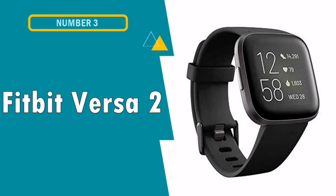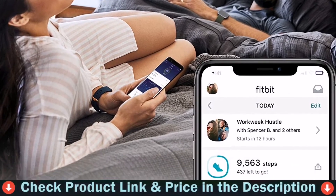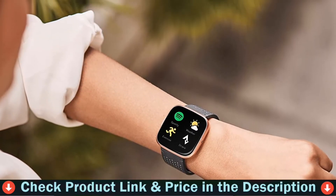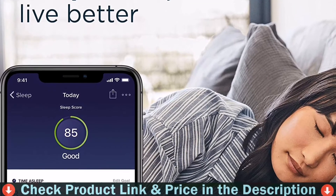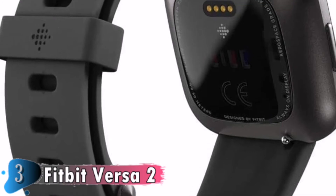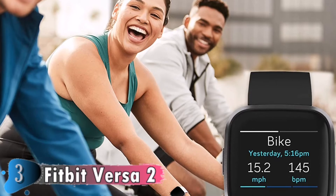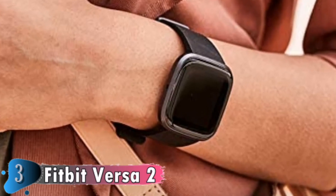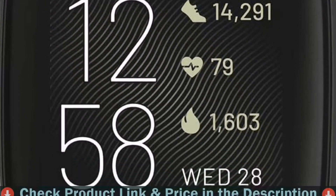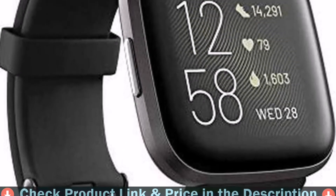Our third choice is the Fitbit Versa 2 Health and Fitness Tracker. The Fitbit Versa 2 is one of the most reliable sleep trackers and is generally accurate when it comes to the measurements you can verify yourself. Based on your heart rate, time of sleep and restlessness, a sleep score helps you better understand your sleep quality each night. Also track your time in light, deep and REM sleep stages and get personal insights. Control your Spotify app, download Pandora stations and add Deezer playlists, plus store and play 300+ songs on your wrist. Works around the clock with 6+ day battery life.